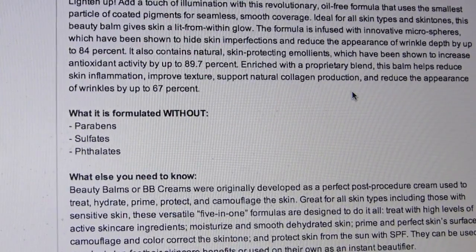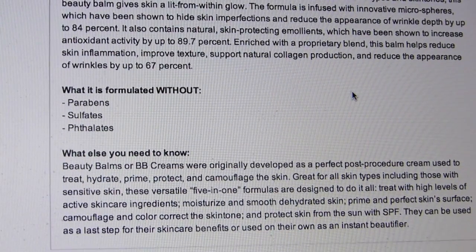Apparently this is one universal shade, which is terrifying. It adds a touch of illumination with a revolutionary oil-free formula using the smallest particle of coated pigments for seamless, smooth coverage, ideal for everyone — giving the skin a lit-from-within glow. Apparently the appearance of wrinkles goes down 84% — not 85! Only 84. And then more random numbers. They're really trying to make this sound fancy.